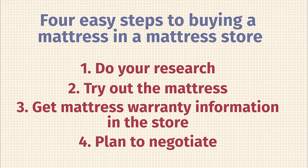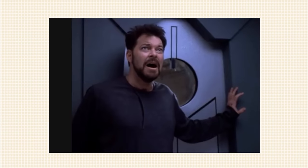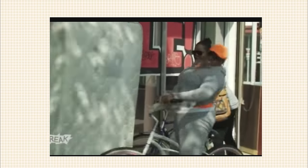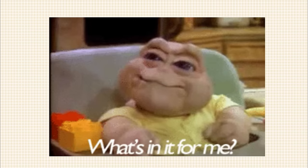Step four: plan to negotiate. One of the great things about buying in a store is that you can sometimes negotiate with the salesperson. If you're a great negotiator, that's awesome. If you're like me and terrible at it, bring a friend, a parent, or a spouse who is good at negotiating. Make sure you're getting the best deal possible.